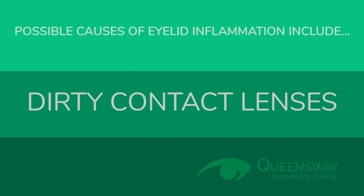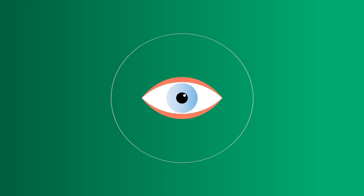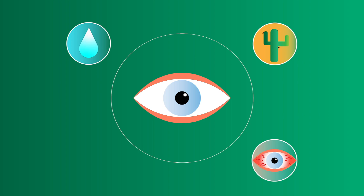Although studies are ongoing, blepharitis has also been linked as a cause and a symptom of dry eye disease. While blepharitis isn't contagious and won't generally cause permanent damage to your eyes, it is a chronic condition that, if left untreated, can lead to excess tearing, dry eye, conjunctivitis, and development of painful bumps or styes.